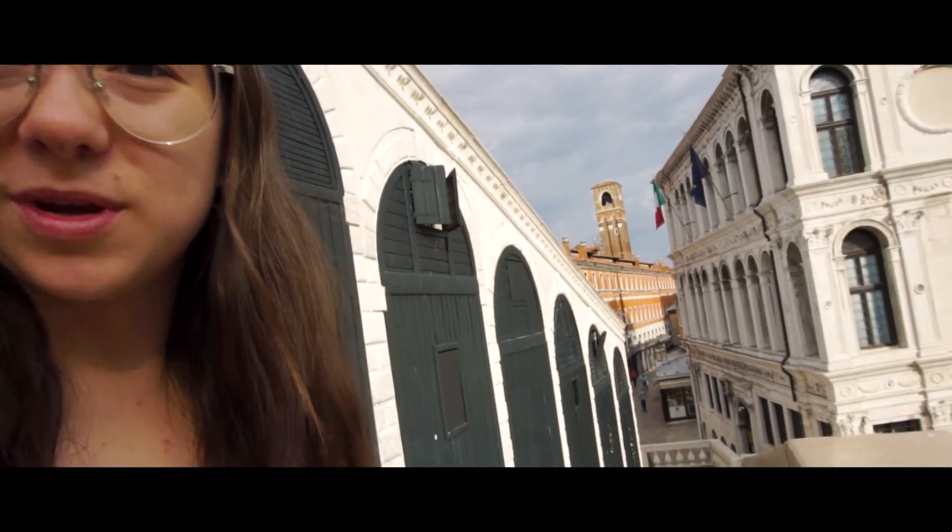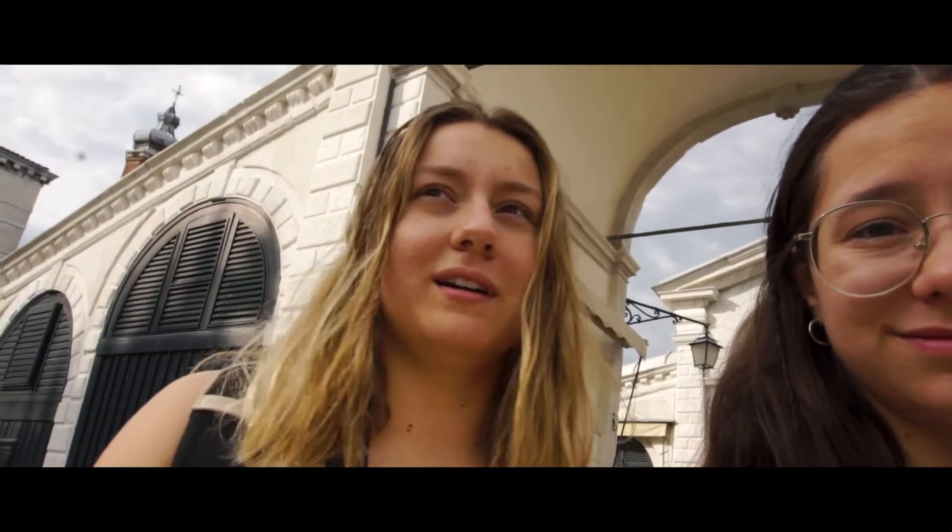Right now we're on the Rialto bridge and it's completely empty, which I think is not that normal. There's just a couple of people here, so it's completely empty — there are no people. Normally it's like packed, you don't even come up here. It's really hard to even get a closer look on the bridge without being run over, but now you can just walk here and nobody's there. It's completely empty — we have it nearly for ourselves.